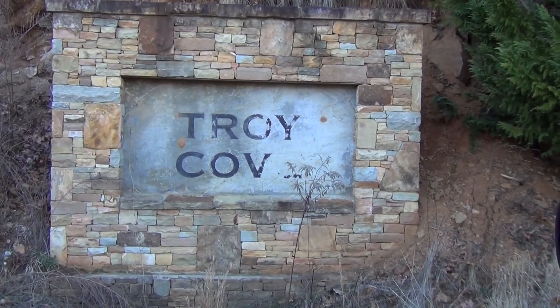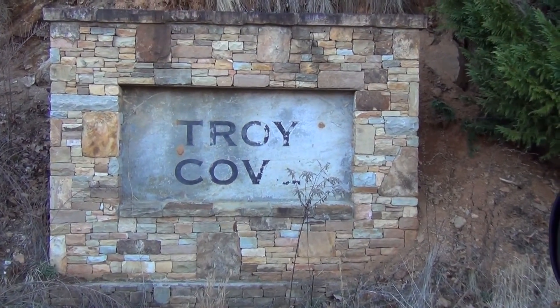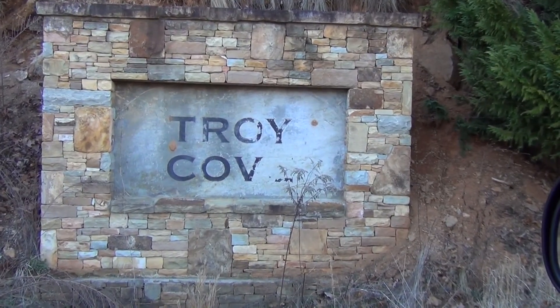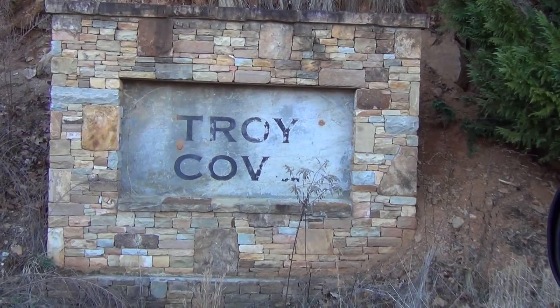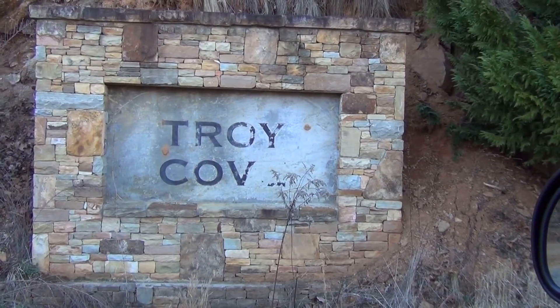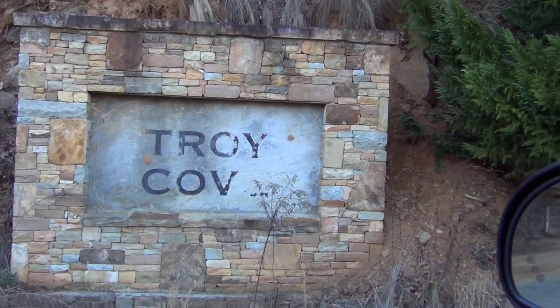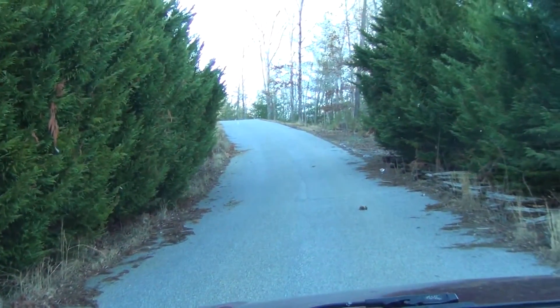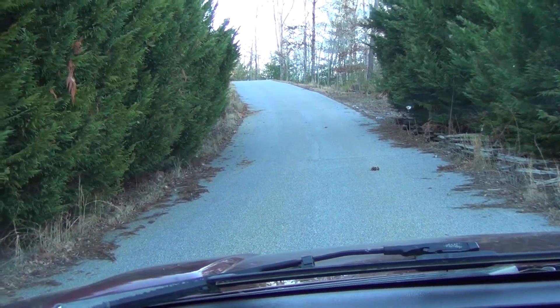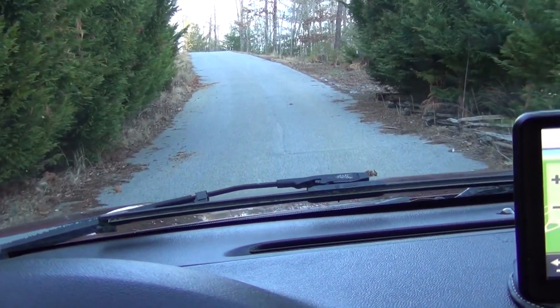Hey Leanne, this is Jack Queen at RE-MAX and I'm over here at Troy Cove. I'm going to take a little video tour for you here going up the mountain. I rode up there and I found the lot but I think you're gonna be really disappointed in it, but you can decide for yourself. I apologize for the dirty windshield. It's real pretty up here, some great views.